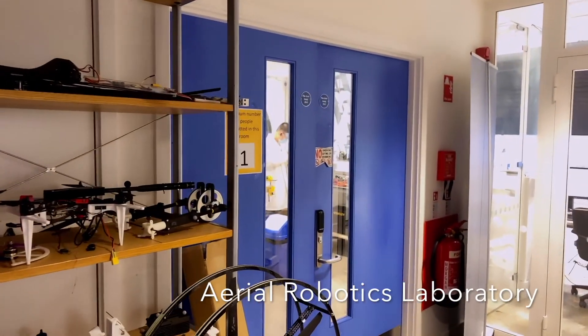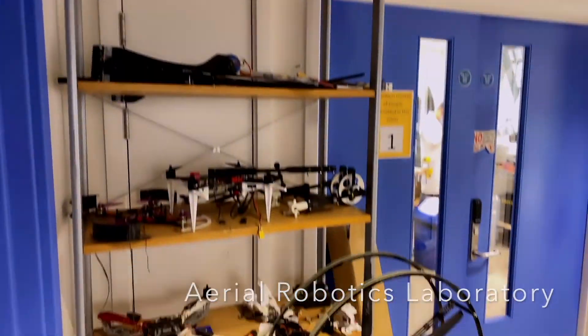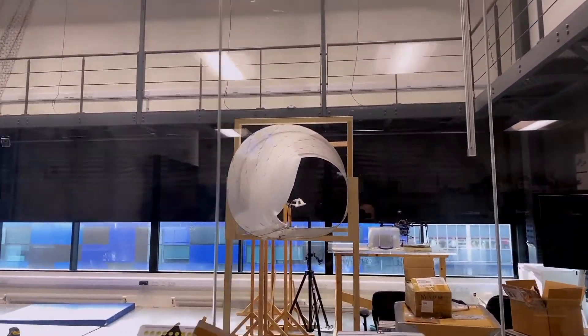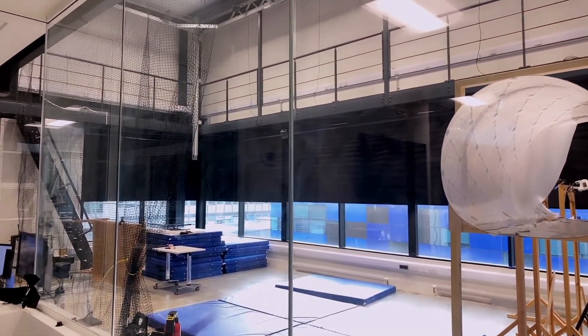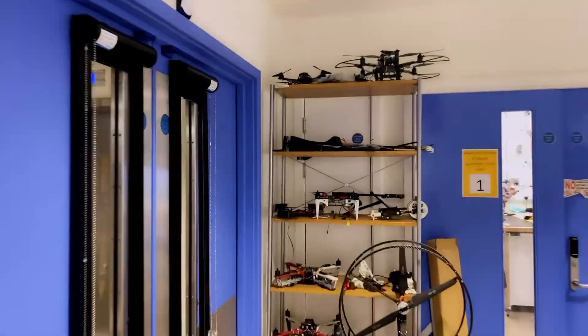The aerial robotics laboratory flight arena is used for testing of unmanned aerial vehicles. The facility has a state-of-the-art icon camera system that allows us to track the drones in 3D space quite precisely.